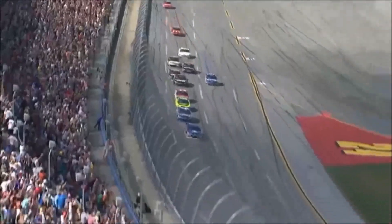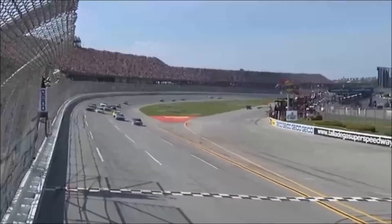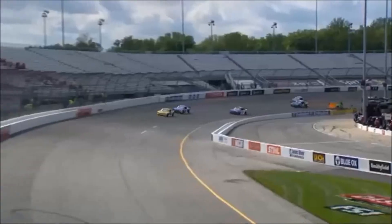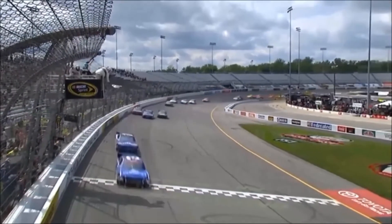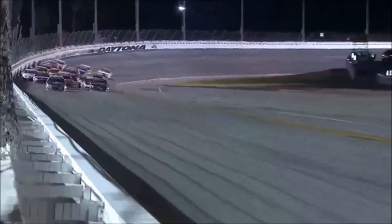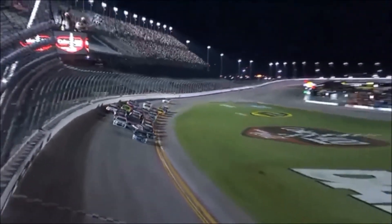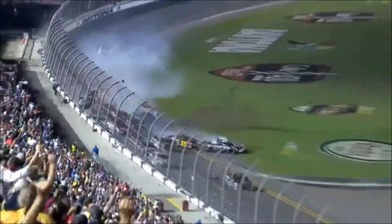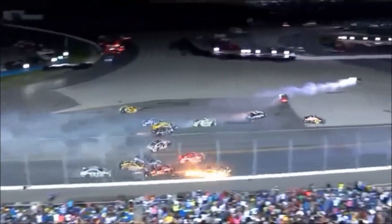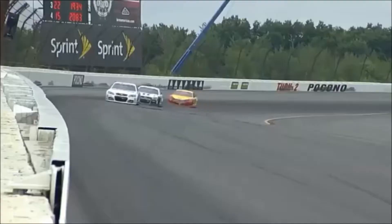Behind them, four cards to settle it. Barnhart trying to cover four spots. Dale Barnhart, come on! Check and find it out there. Oh, no. Come on! Let's go.